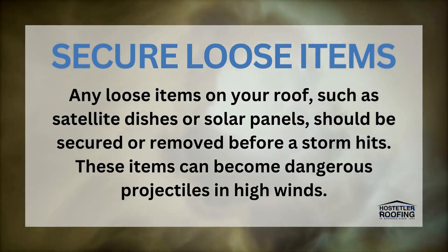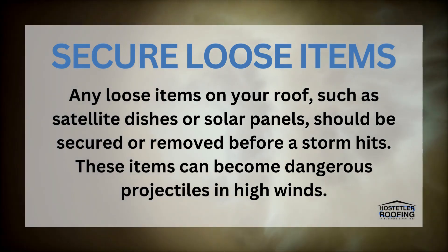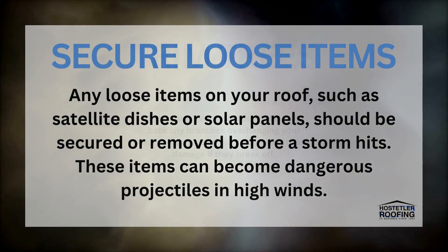Secure Loose Items. Any items on your roof, such as satellite dishes or solar panels, should be secured or removed before the storm hits. These items can become dangerous projectiles in high winds.